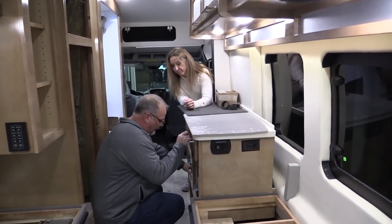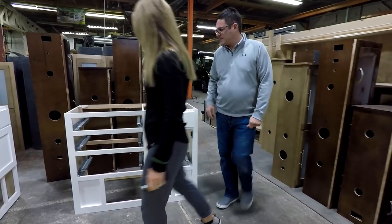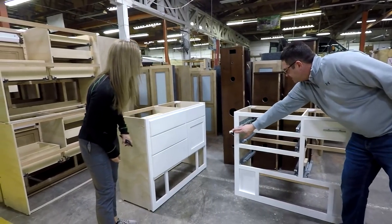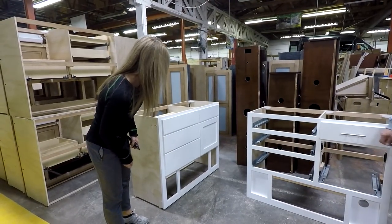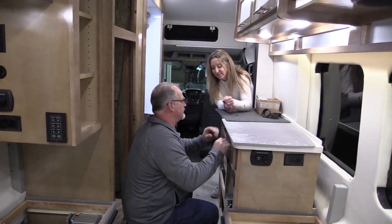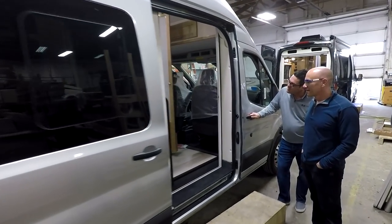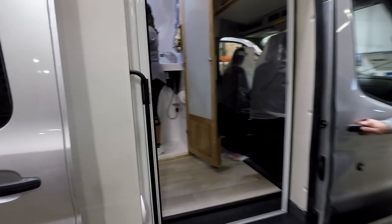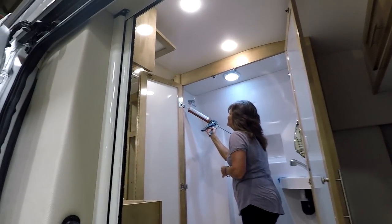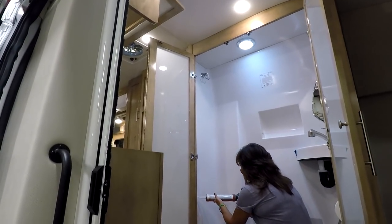There's also a water pump down here to pump water from the fresh tank. For this coach, the workers tomorrow will be hooking up plumbing from the sink countertop, running the Truma vent hoses, and connecting the outlets.